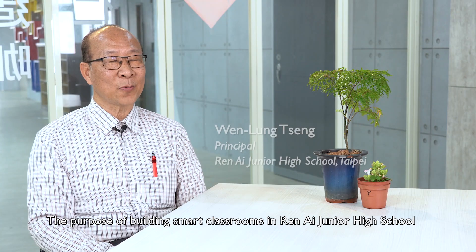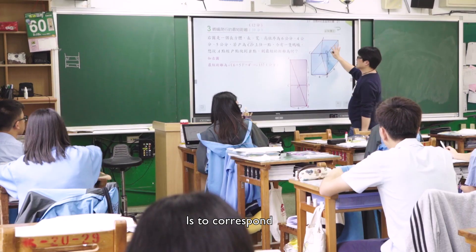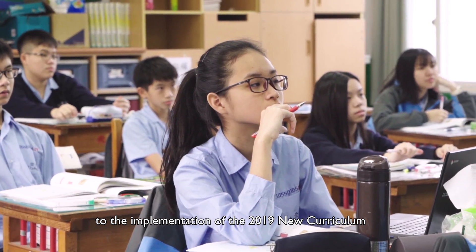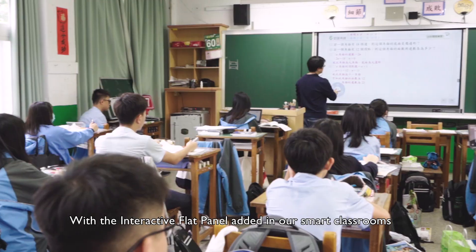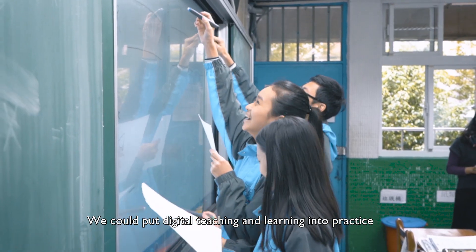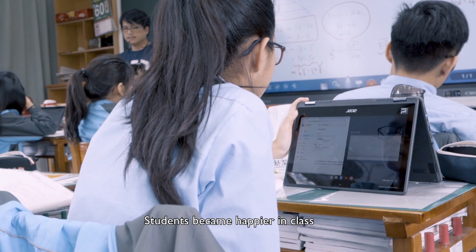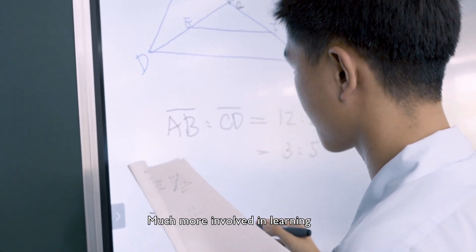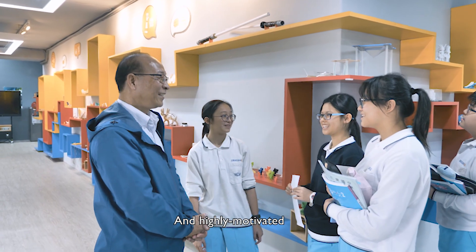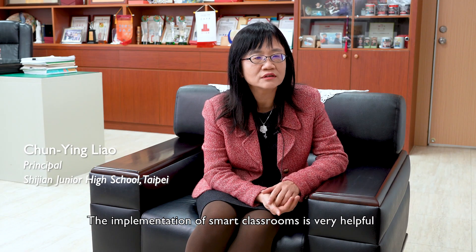The purpose of building smart classrooms in Renai Junior High School is to correspond to the implementation of the 2019 new curriculum. With the interactive flat panel added in our smart classrooms, we could put digital teaching and learning into practice. Students became happier in class, much more involved in learning, and highly motivated. The implementation of smart classrooms is very helpful.